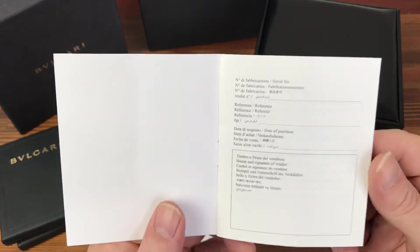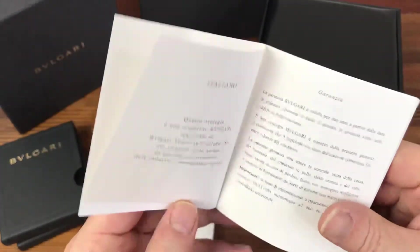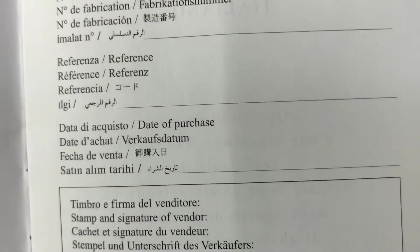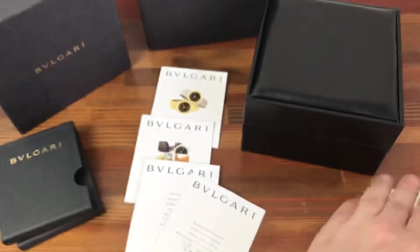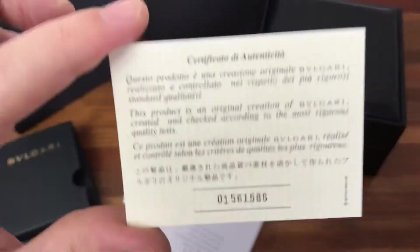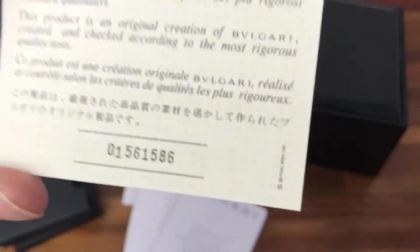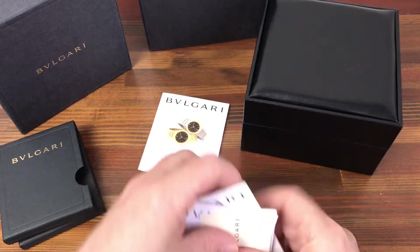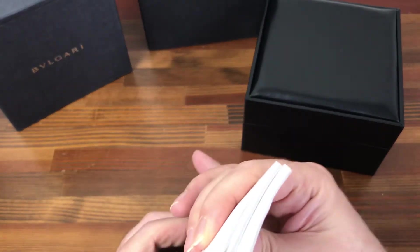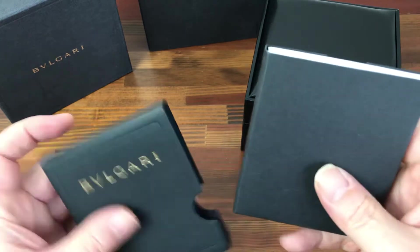There is a Bulgari international warranty, which appears to be unsigned, and an authentication card. Looks like all together a good clean set.